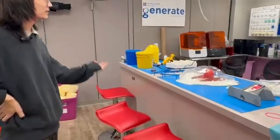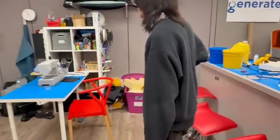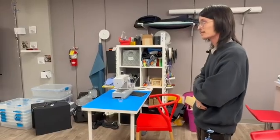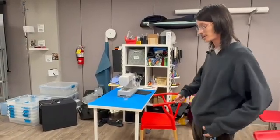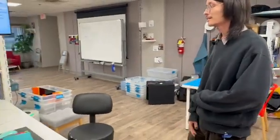We have a silicone station and a couple of resin printers. Over here we have a sewing station. We like to do a lot of custom clothes for patients who can't easily step into regular clothing — sometimes we add Velcro to jeans and things like that. We also have a Cricut over here that we can use to make signs across the hospital.